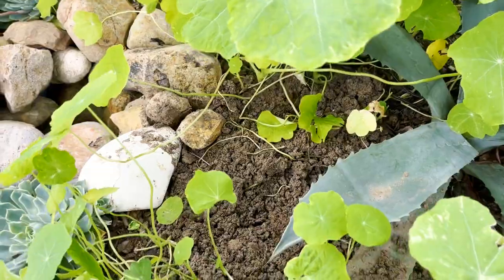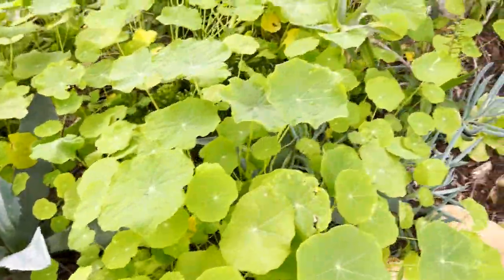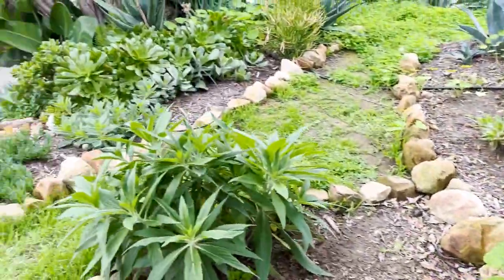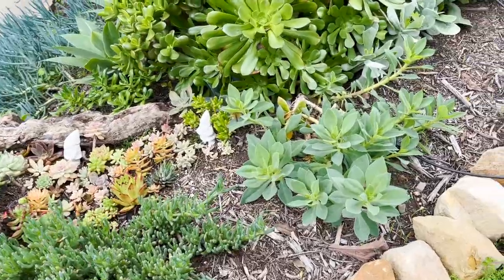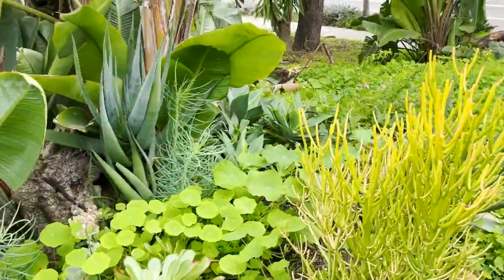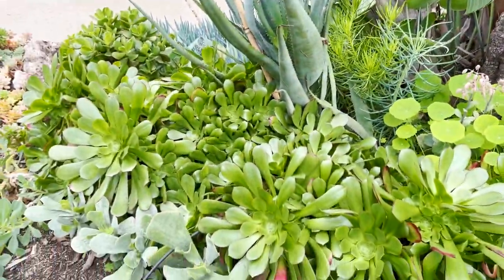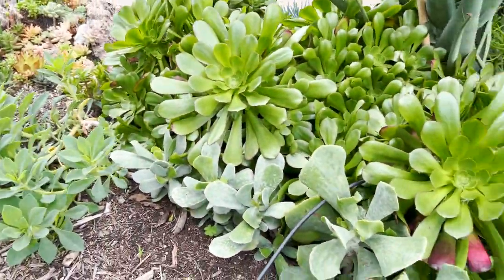We've had some gopher problems too so we need to look into that. We've got a tree aloe going up the tree and that's the front — it's really green. Succulents just really love the wintertime to kind of regenerate themselves and a lot of things are really starting to root and grow and come alive.